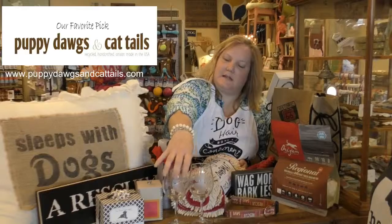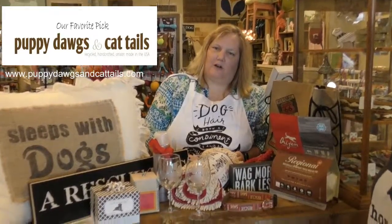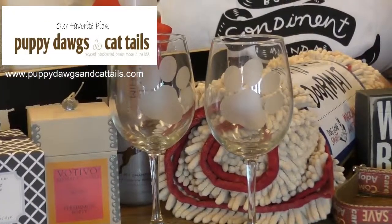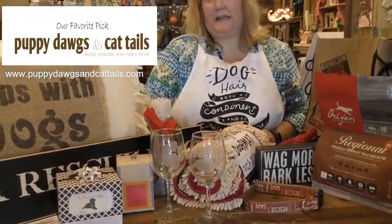We also have some etched wine glasses that are done here locally from an artist out of Belleville. They're dishwasher-safe, so you can use them over and over again and don't have to worry about the paw print coming off. They make great gifts as well.